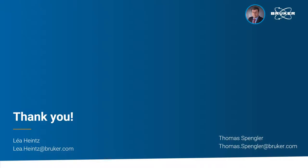With this, we finish today's presentation. Leah and I would like to thank you very much for your attention. Stay healthy and safe and goodbye.